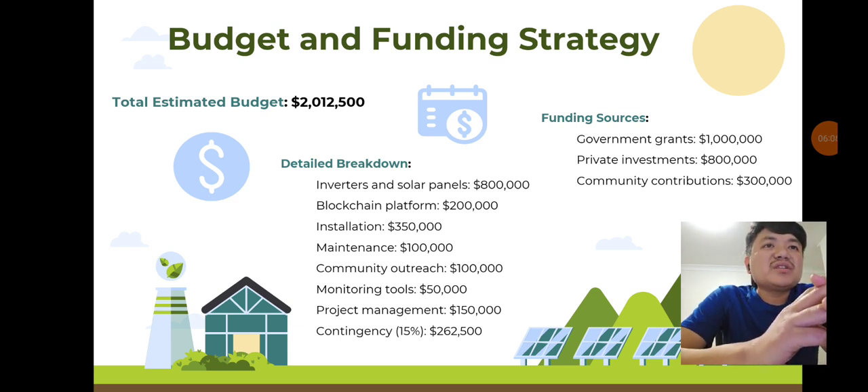Budget and funding strategy: the project budget is $2,012,500, with a detailed breakdown covering inverters, solar panels, blockchain platform, installation, maintenance, community outreach, monitoring tools, and project management. Funding will come from government grants, private investment, and community contributions, ensuring financial viability.